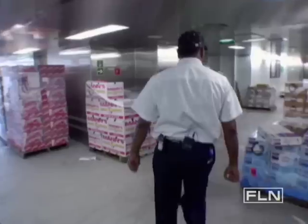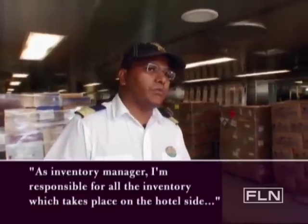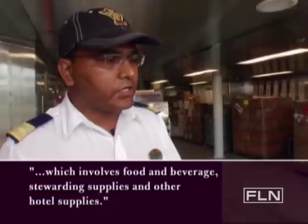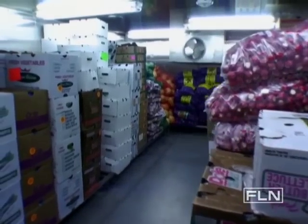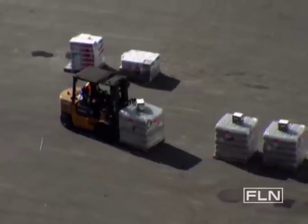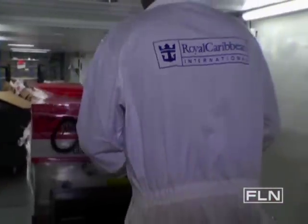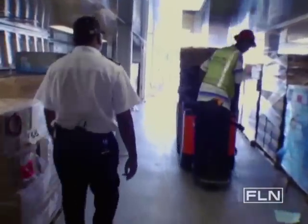Before the ship even leaves port, the first line of duty begins with Sunil. As an inventory manager, he's responsible for all the inventory on the hotel side, which involves food and beverage, stewarding supplies, and other hotel supplies. With hundreds of pallets of food and beverages to load, there's a lot of work to be done — and only eight hours to do it. The loading process starts at 8:30, with the main priority of getting everything on the ship before departure. Usually departure is at five o'clock, but the goal is always to finish two to three hours in advance.